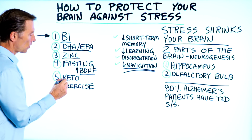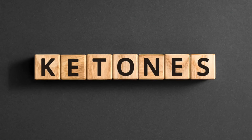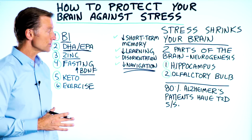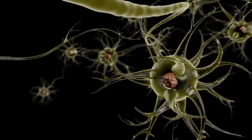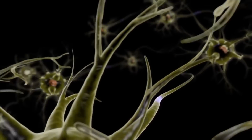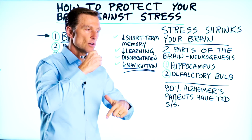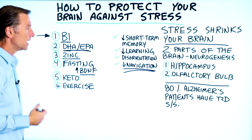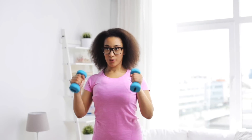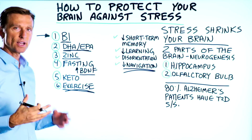Number five is keto — low carb, healthy keto. Ketones are wonderful for your brain. Your brain loves ketones. They're anti-inflammatory and can feed the neurons even if there's damage and difficulty of your brain cells getting glucose. Ketones bypass the whole thing and feed the brain, helping to keep it nourished. And number six is exercise, which can also help slow down or prevent shrinkage of the brain.